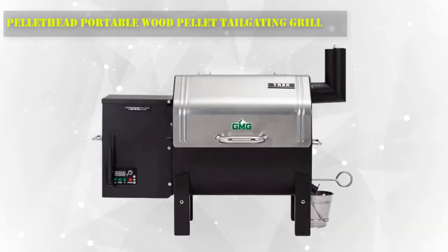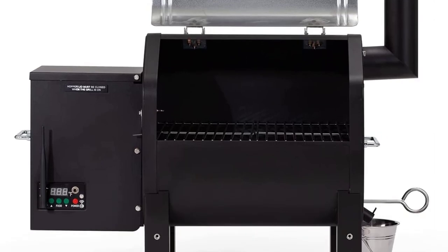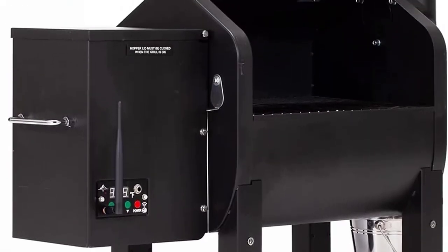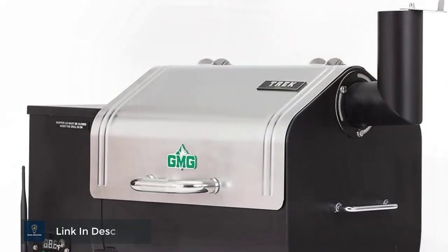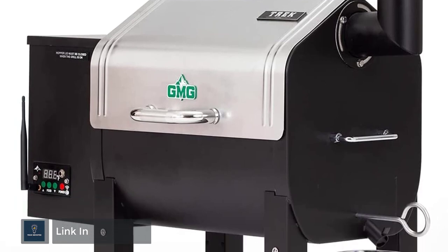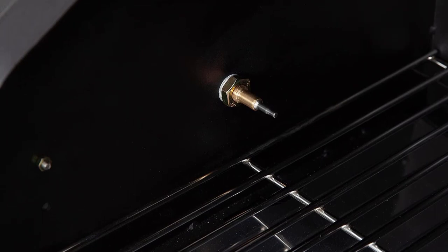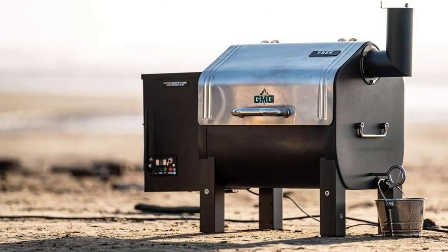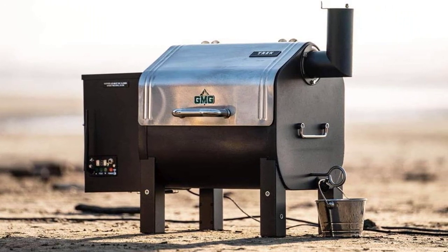Number 3: Pellet Head Portable Wood Pellet Tailgating Grill. Its digital controls monitor the food's cooking time, temperature, and internal temperature. It features Wi-Fi connectivity and a server mode to monitor the grill remotely. You can even create and digitally store cooking profiles for easy recall with the push of a few buttons. The grill can run on 12 volts or 120V, so it's perfect for home or camping, tailgating, hunting, houseboating, music festivals, or anywhere you can take it.